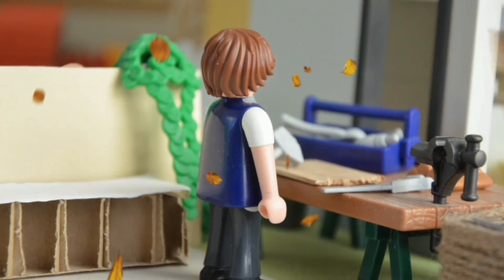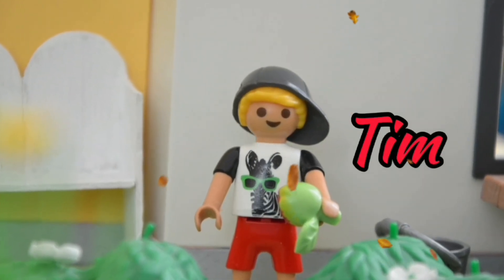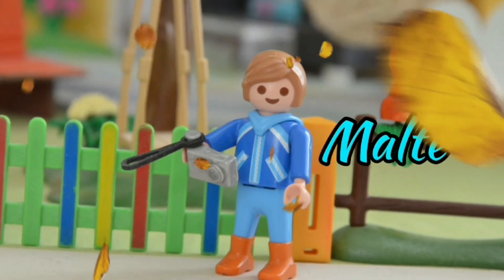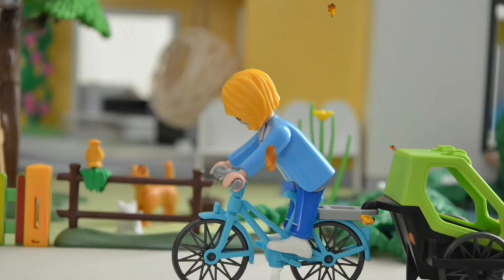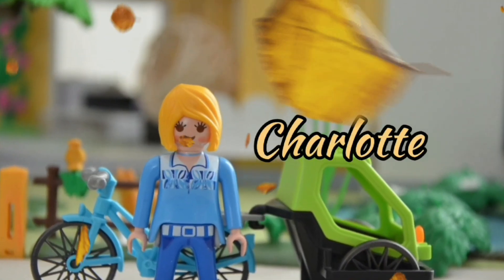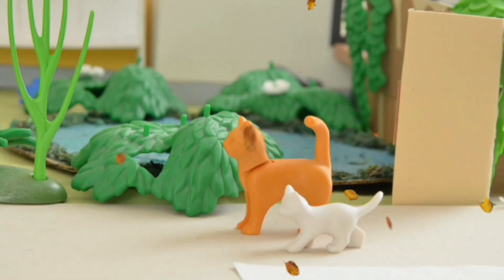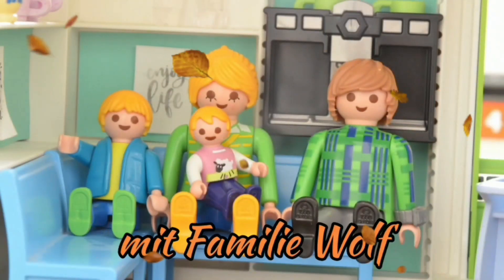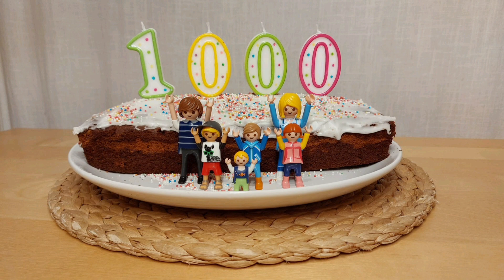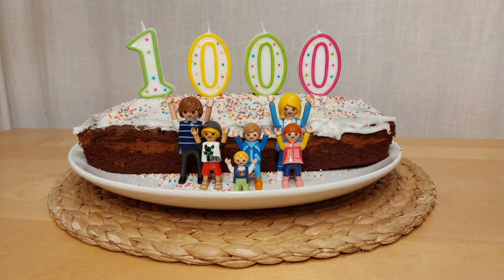Thank you very much. Hallo ihr Lieben! Wow, tausend Abonnenten. Das ist unglaublich. Vielen lieben Dank euch. Das ist ein wirklich sehr, sehr großes Geschenk für uns.